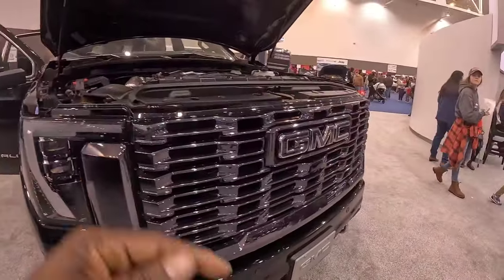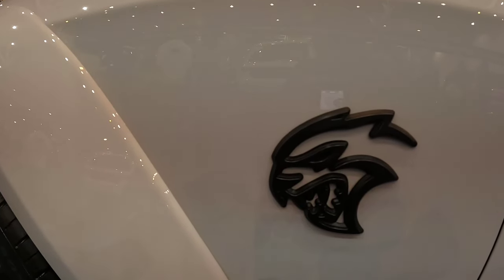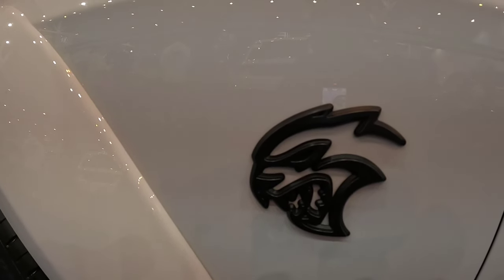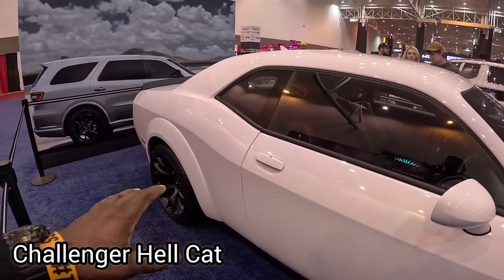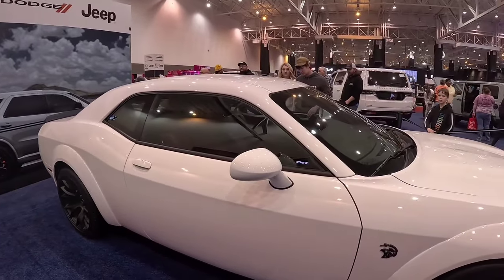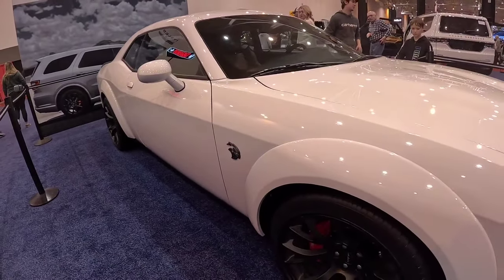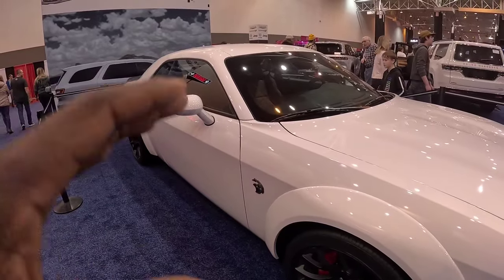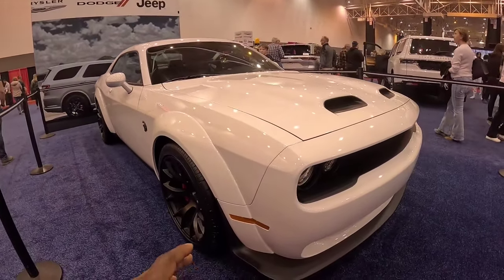Let me know what you guys think in the comments. Have you seen anybody on YouTube or TikTok trying to drift these cars and losing control? Drop something in the comments if you've seen that. This is a car you definitely got to know what you're doing when you're behind the wheel because of the horsepower.